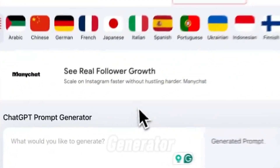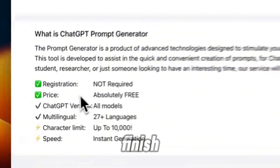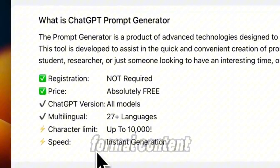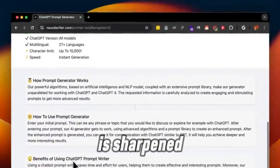Third on the list is the NeurWriter prompt generator. This one's perfect for professionals looking for a polished finish. Whether you're drafting academic papers, technical documents, or other formal content, NeurWriter creates precise prompts that ensure your output is sharp and to the point.